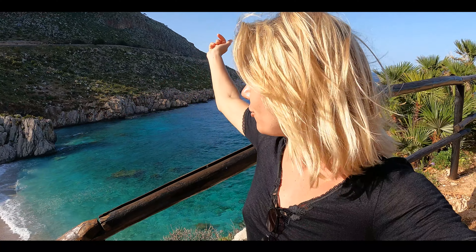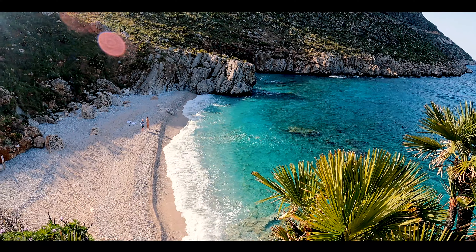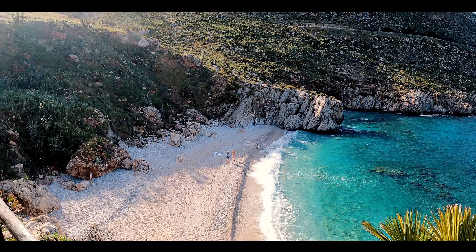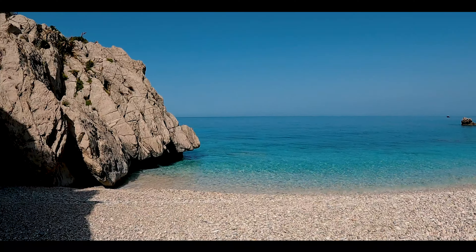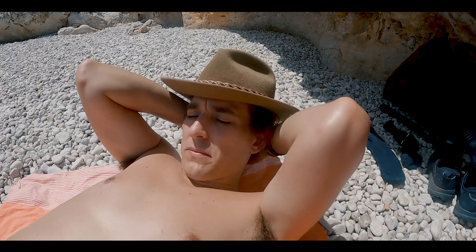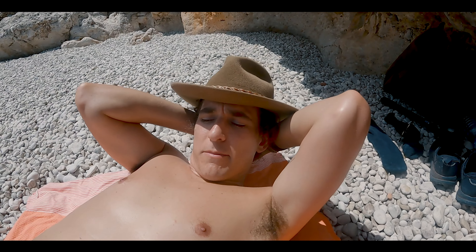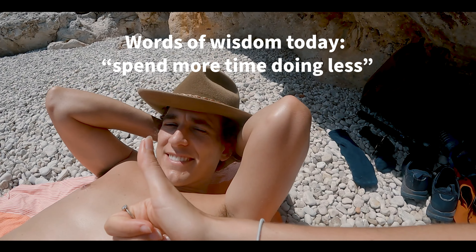We've made it to the first little beach, which is called Cala from the north — we actually started here but didn't stop. This is what it looks like in the sun, almost empty with about five people down there. Jake's advice for people who want to slow travel: spend more time doing less things. Perfect — that's the mentality.